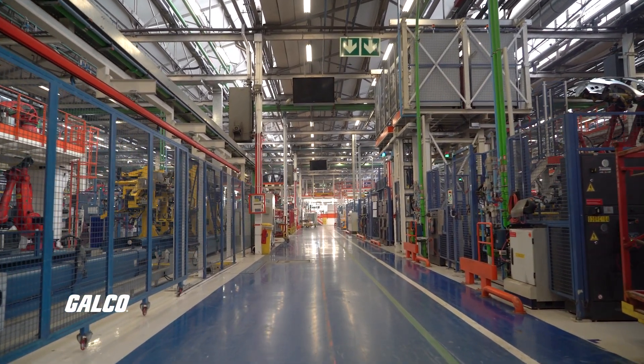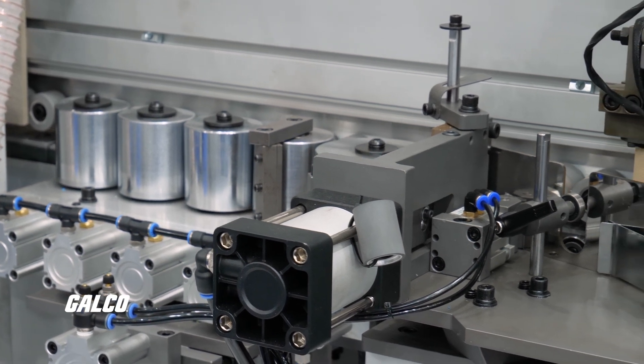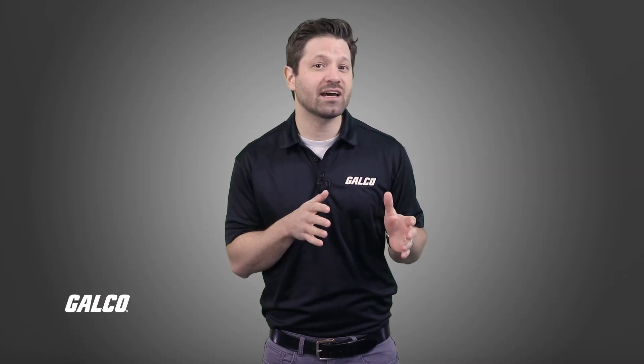Sensors also keep tabs on environmental conditions within the manufacturing facility, such as temperature, humidity, and air quality. By ensuring optimal working conditions, they reduce the risk of equipment overheating or corrosion, which could lead to unexpected downtime.